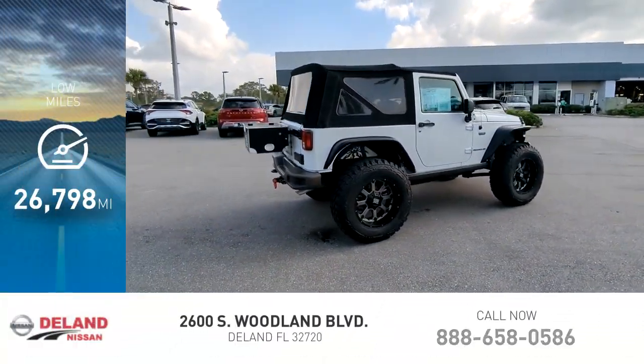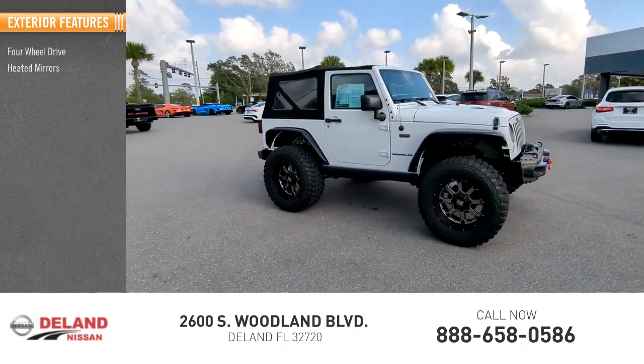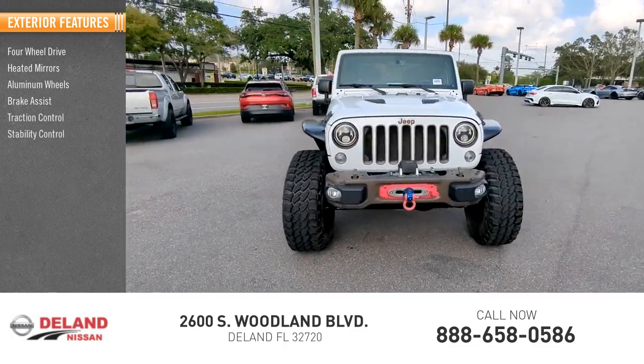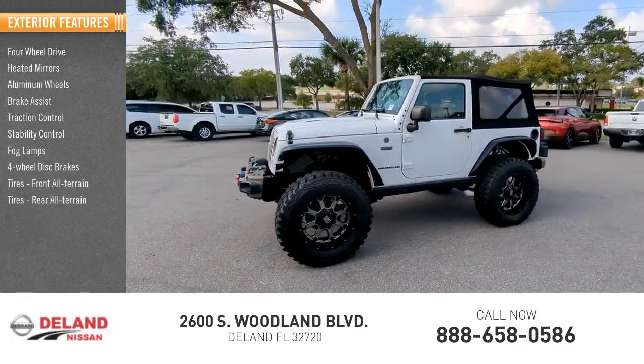This vehicle has less than 30,000 miles. Here are some of this vehicle's great options: four-wheel drive, heated mirrors, aluminum wheels, brake assist, traction control, stability control, fog lamps, four-wheel disc brakes, front all-terrain tires, and rear all-terrain tires.